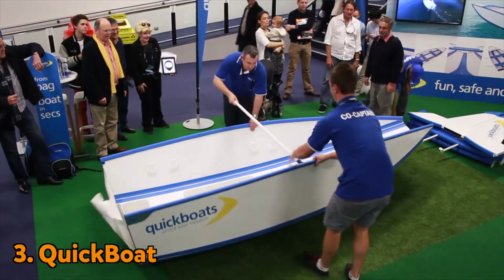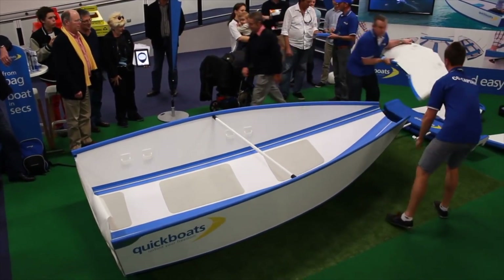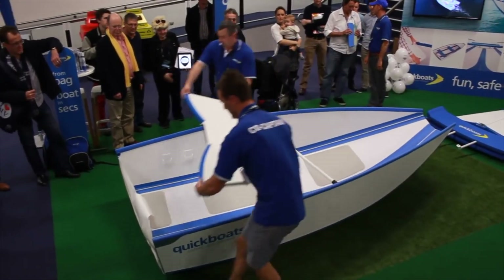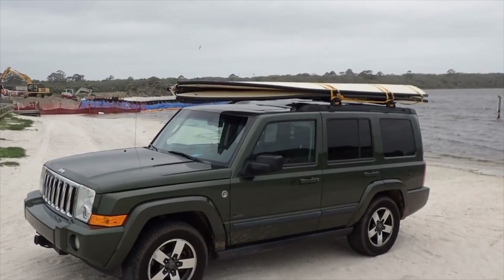At number three, we have the folding boat. You might have seen flat pack furniture, but how about a flat pack boat? This boat can be put up in less than a minute. Boats can be bulky and hard to transport, but not anymore.